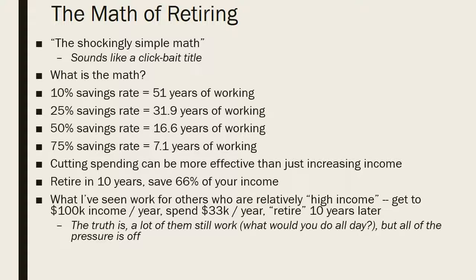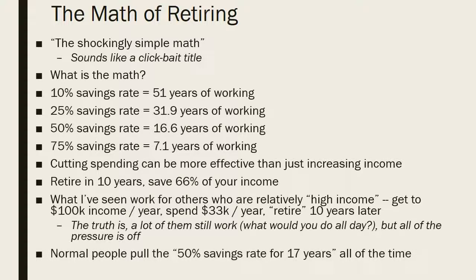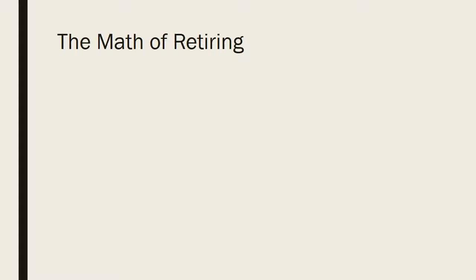Normal people pull off this kind of 50% savings rate. A surprisingly large number of people do this — it isn't a crazy approach. With the frugality strategies from the expenses section, if you really wanted to do it, it's something you could do.